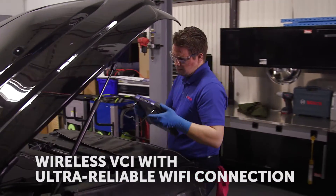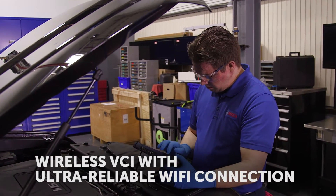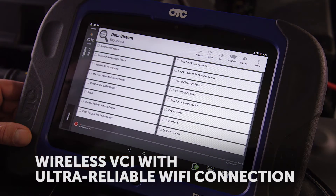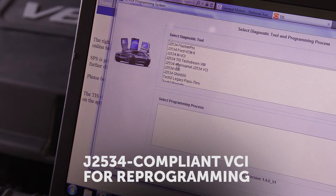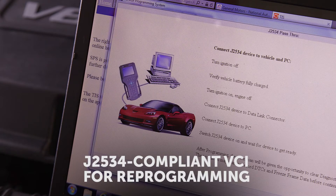The Evolve includes a Wi-Fi VCI, which gives you a strong signal so that you're untethered from the vehicle when you're doing bi-directional controls or looking at data while moving around the vehicle or under the vehicle. The Evolve VCI also doubles as a J2534 compliant tool. This allows you not only to diagnose the car, but if there are any updates available from the manufacturer to correct the problem, you now have that second tool to fix it.